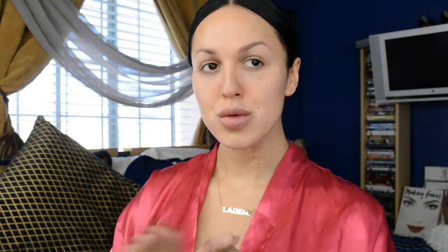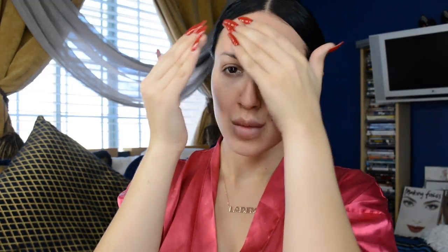So we are starting with a bare face. I like to use two different primers. First, I use my mattifying primer down my T-zone because I get so oily. And for the rest of my face, I like to use a hydrating primer to keep me nice and dewy.